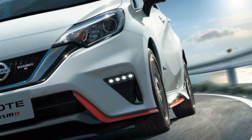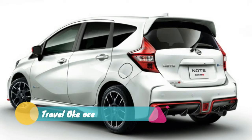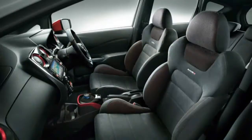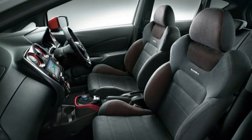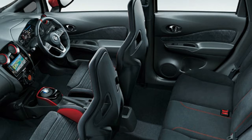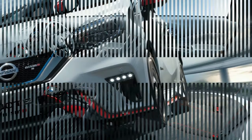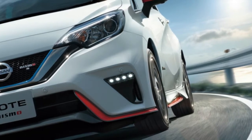The tuners at Nissan's Nismo division have launched the Note E-Power Nismo S for sale this week in Japan. It's a higher-powered version of the Note E-Power, a series hybrid in which electric power to turn the wheels is generated by a 1.2-liter gasoline three-cylinder generator that feeds a small 1.5 kWh battery. The Note E-Power Nismo S makes the equivalent of 134 hp and 236 lb-ft of torque, compared to the 109 hp and 187 lb-ft of the standard Note E-Power Nismo, as it's been known in Japan since its introduction in late 2016.